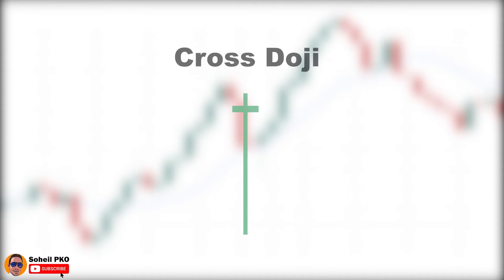Another kind of doji is the cross doji. In the cross doji we have a long lower shadow and a short upper shadow. The long lower shadow shows that sellers drove the price to lower levels significantly, but buyers at the end took control and pushed the price back to the level it was opened.